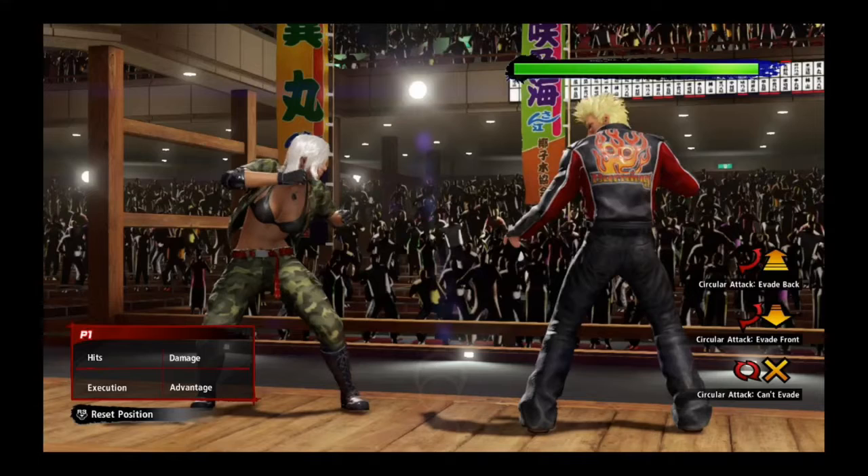So we've gone over the consequences of Vanessa attempting to grab after takedown from both the point of view where Jackie is facing towards the camera and when Jackie is facing away from the camera. Now you may be asking yourself at this point, why is this important? The main reason why you should care as Vanessa, or someone playing versus Vanessa, is positioning, and in this game it can be critical.